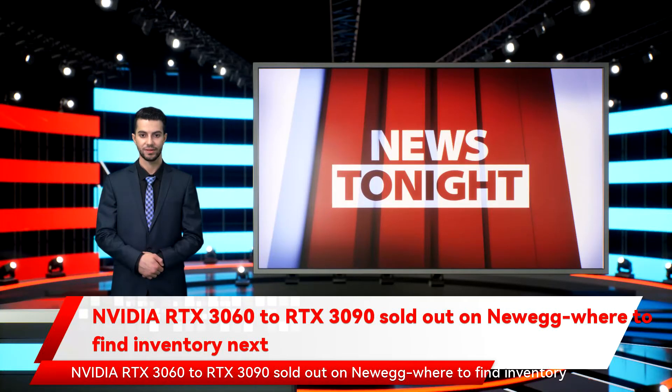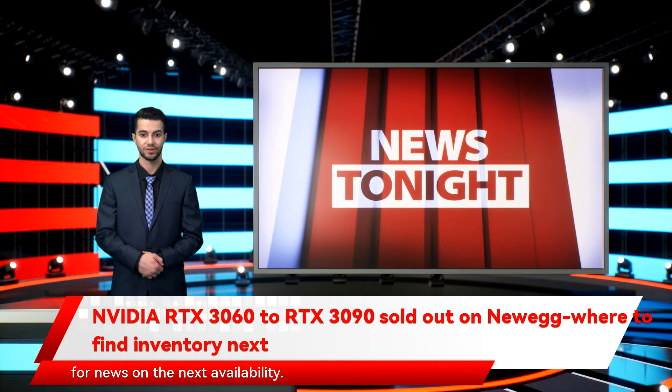NVIDIA RTX 3060 to RTX 3090 are sold out on Newegg. Where to find inventory next? Update: the Newegg Shuffle is over. Make sure to follow our RTX 3070 restock and RTX 3080 restock guides for news on the next availability.